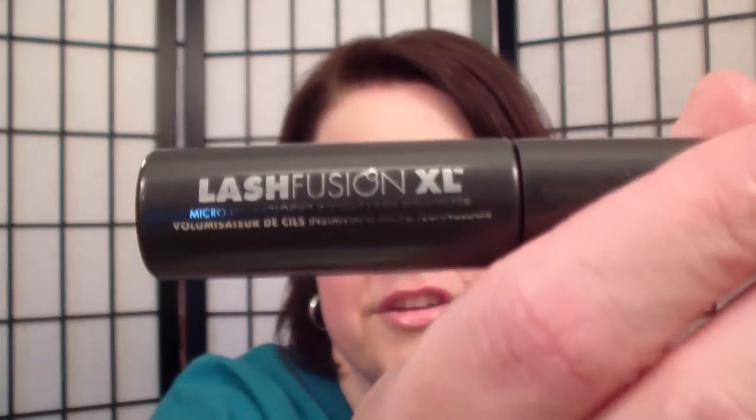The mascara I'm using this week — I just started today because yesterday I had false lashes — is the Lash Fusion XL. This is the one I'm trialing this week; too soon to tell what I think. I hope you guys are having a great day and a great Tuesday. I'm going to record another video in the same outfit right after this, so I apologize in advance for that. I'll talk to you guys very soon. Thanks for watching. Bye.